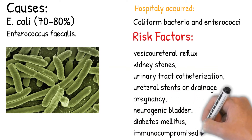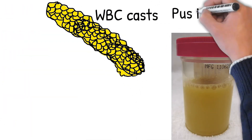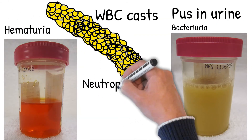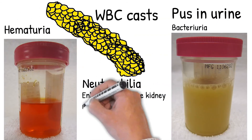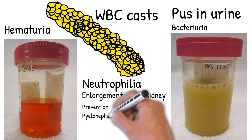Genetic positive family history is also a risk factor. Diagnosis involves finding WBC casts, pyuria (pus in urine), bacteriuria, and hematuria. Blood tests show neutrophilia. Microbiological culture of the urine is used for diagnosis and to define antibiotic sensitivity.